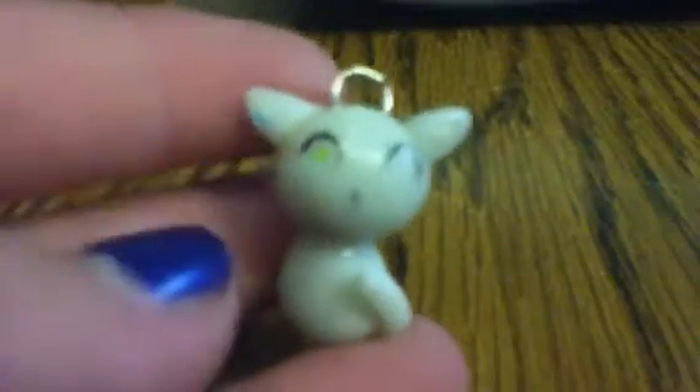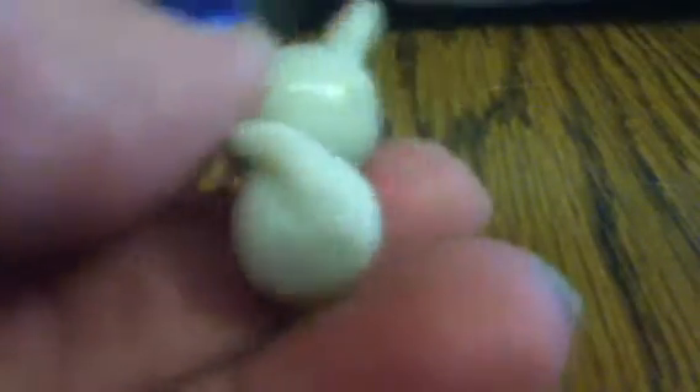I have this cute little cat. And then for my underwater-ish stuff, I have my penguin bracelet.